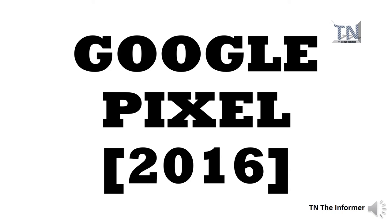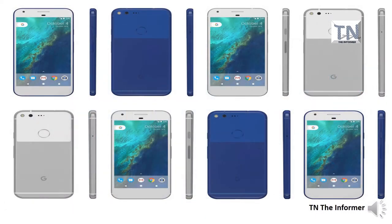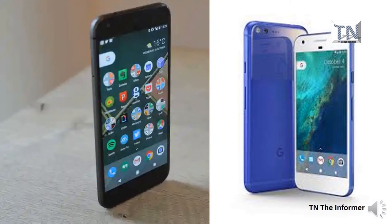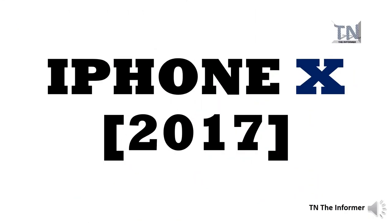Google launched its flagship phones, the Pixel and Pixel XL, to a great reception in 2016. Whilst the model's design was nothing special, its high-quality hardware and software led to it receiving near-five-star reviews across the board. The phone also received a ton of good press surrounding its camera, scoring a rating of 89 on DxOMark — the company that rates the quality of smartphone and DSLR cameras — which was the highest score ever awarded to a mobile phone at the time.